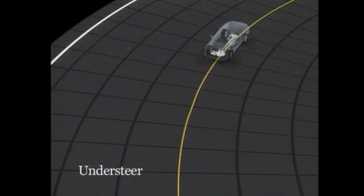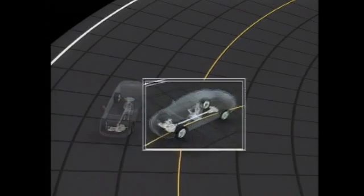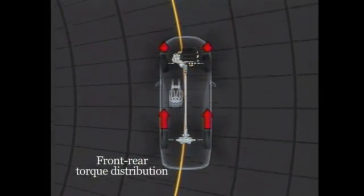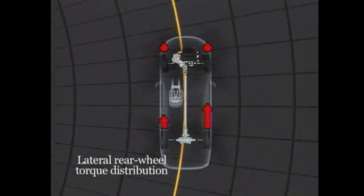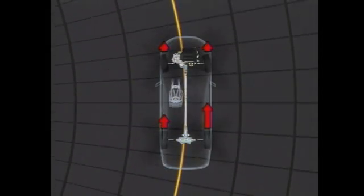Accelerating through a curve can lead to understeer, causing the vehicle to drift wide of the driver's intended line. In this situation, SH-AWD distributes more torque than usual to the rear wheels. Further, extra torque is distributed to the rear wheel on the outside of the turn. Directing more torque to the outside wheel generates inward yaw moments, which helps prevent understeer.